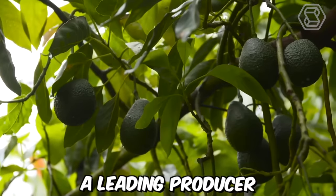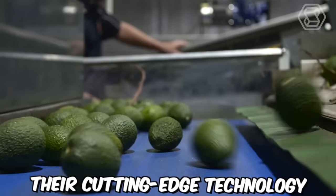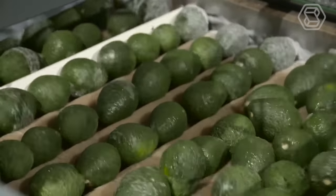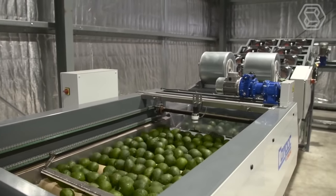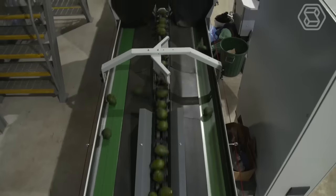Bendotti, a leading producer of high-quality avocados, has partnered with Tomra to integrate their cutting-edge technology into their avocado processing lines. With the Tomra integrated avocado solution, Bendotti can now achieve the highest standards of quality and efficiency in their avocado sorting and grading processes.